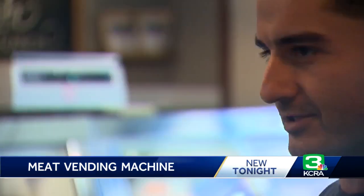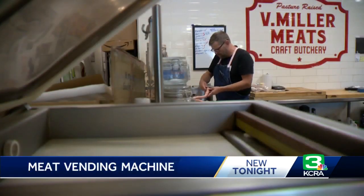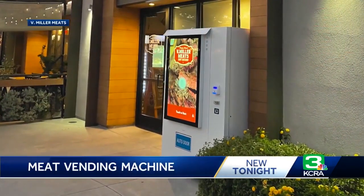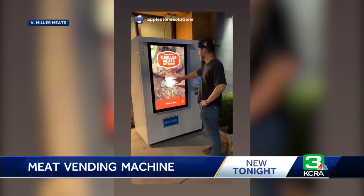The shop now taking its offerings to the street 24/7. It's the same quality, it's the same beef, it's the same animals, it's the same ranches that we use, that we sell with confidence every single day. Owner Eric Veldman Miller rolling out a one-of-a-kind vending machine. The cool thing about this machine is it's built just for meat — accessible to customers even when he's not.